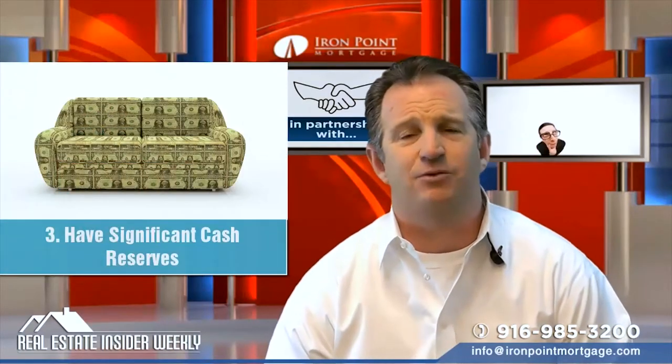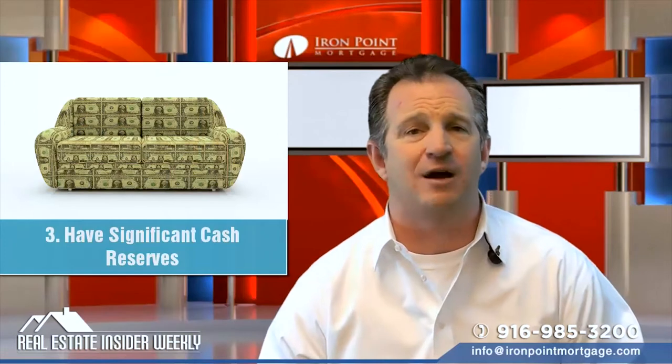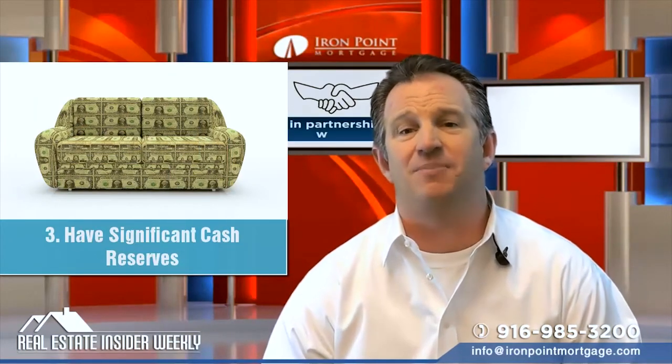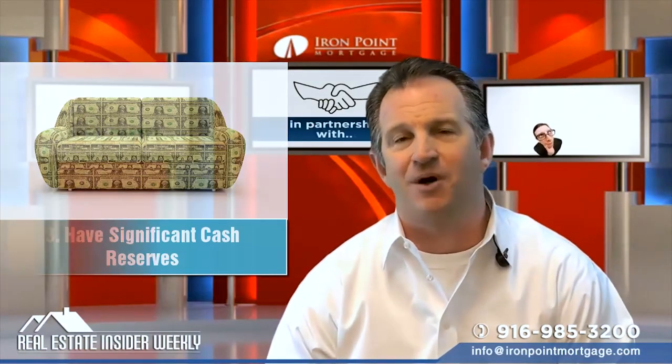Number three: have significant cash reserves. In addition to a large down payment, having plenty of money in an emergency fund shows lenders that even if your business takes a nosedive — hopefully not — you'll be able to keep making your monthly payments.